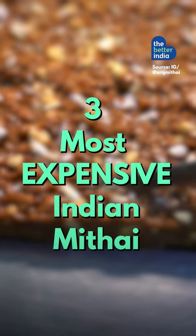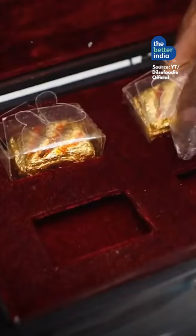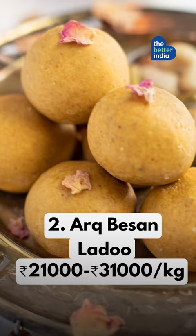Here are the three most expensive Indian mitai. Prepared by Lucknow's Chappanbog, Exotica is made using premium ingredients from the USA, South Africa, Australia, and Europe. It is wrapped in gold foil — not your basic besan laddu.